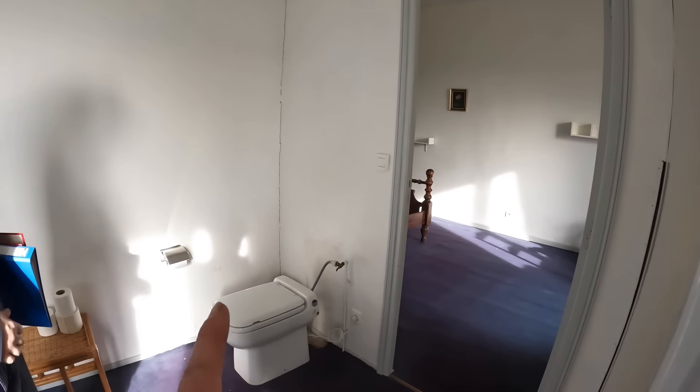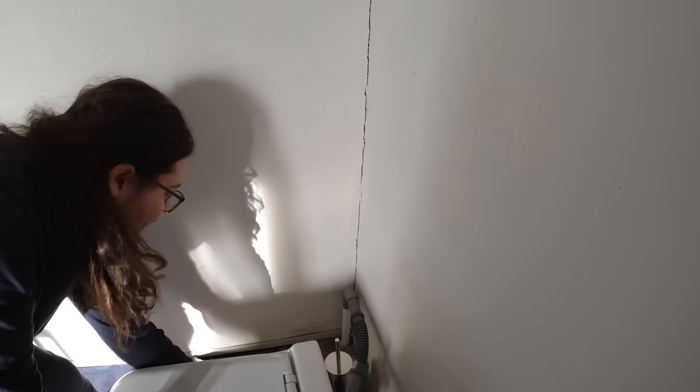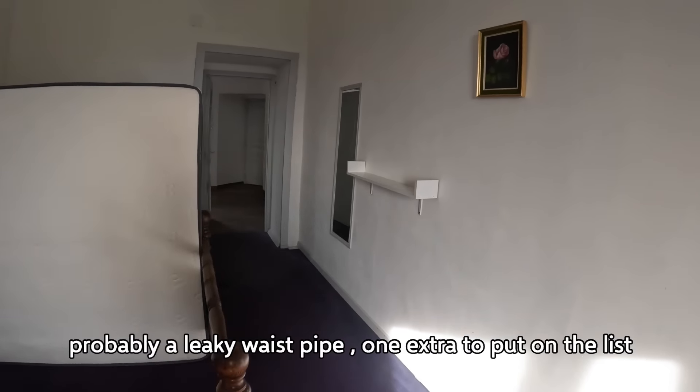Brad just told me we cannot use this one. It might just be... it's dry at the moment. Yeah, it's been leaking. I shall sort it out.